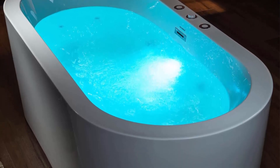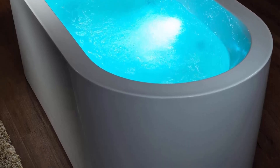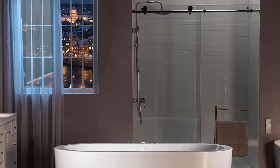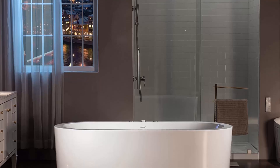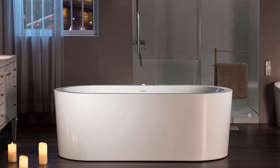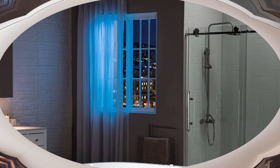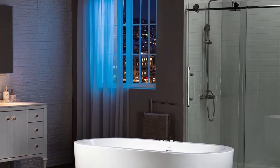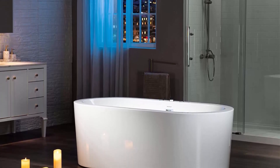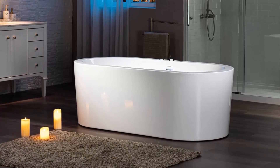The heated soaking tub features an inline heater, allowing for a longer soak without adding more hot water. It includes 6 adjustable body massage jets and 10 whirlpool bubble bath jets for maximum bather comfort. The perfect mix of air and water delivers a powerful yet comfortable hydro massage, with gentle air massage immersing you in thousands of tiny air bubbles that aid in pain relief, muscle relaxation, and promote oxygen and blood flow.